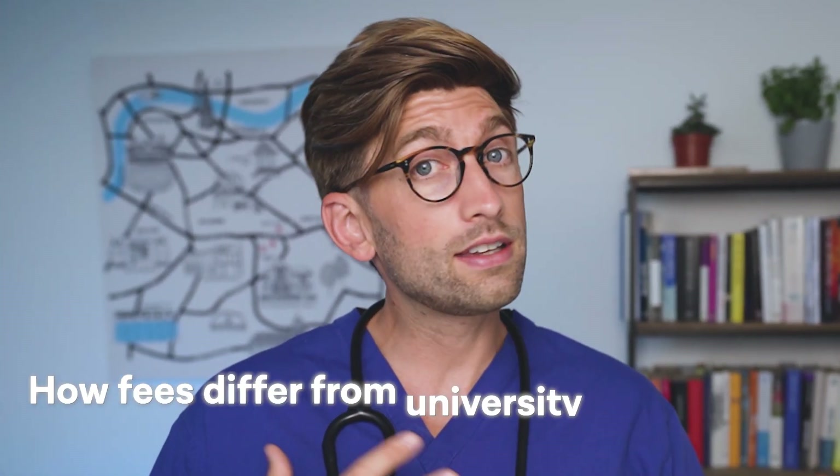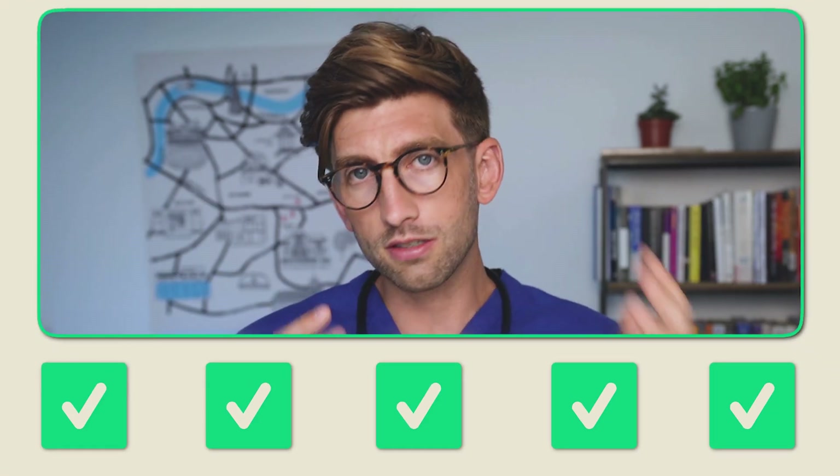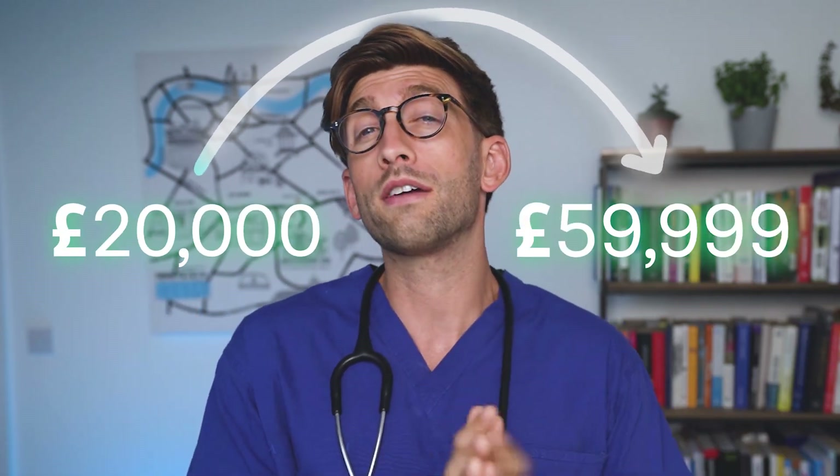Here we're going to talk about how fees differ from university to university, how they differ throughout the course, and ways that you can either get around or negotiate them — but also other things you must consider before you take that course. You'll have probably heard people quote numbers in the range of £20,000 to £60,000 per year of study, but this doesn't tell the full picture because it is broken down slightly per year depending on the university.